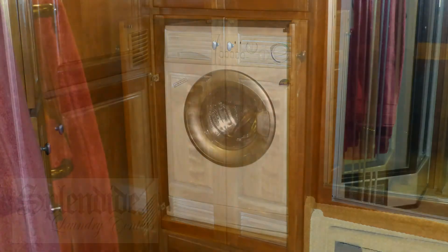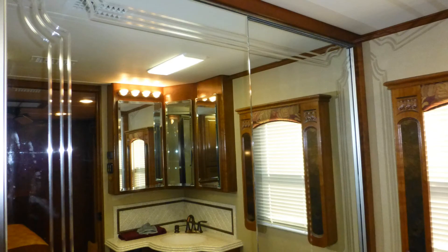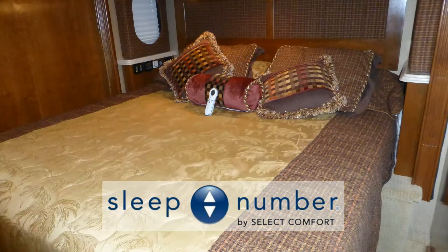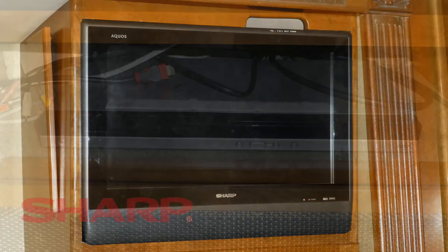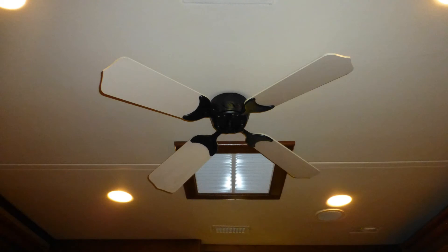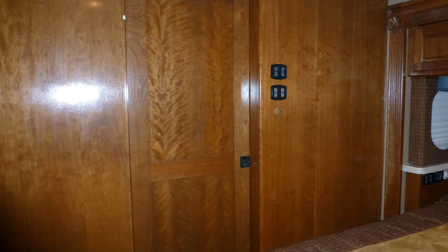You'll also find the hidden washer-dryer combo here and a huge closet with decorative etched mirrored doors. When it's time to rest, you'll sleep well in the luxury of your spacious queen-size sleep number bed with single control. The bedroom entertainment center features a 26-inch LCD TV with DVD player, an elegant ceiling fan, day-night shades, and a sliding wood door for privacy.